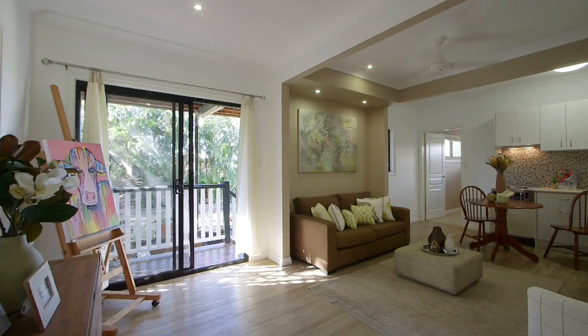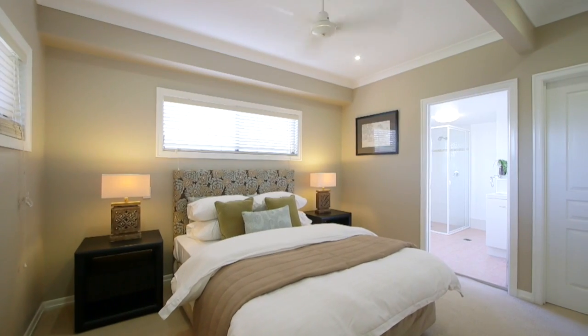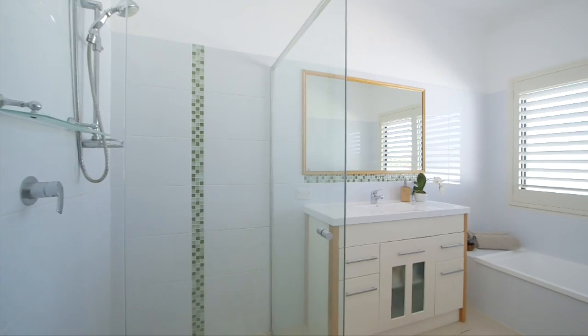Built in 2009, this home really has been designed for the family, and Paris is inside just waiting to show you through. Designed with the entire family in mind, this home features five king-sized bedrooms and three bathrooms.